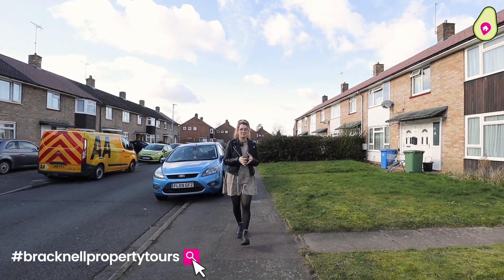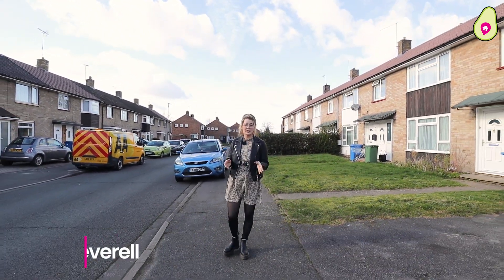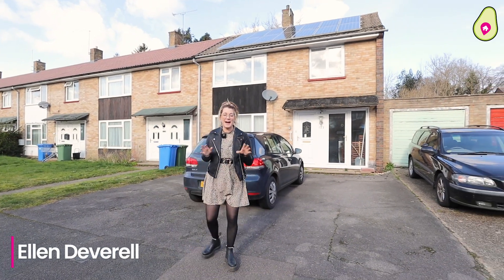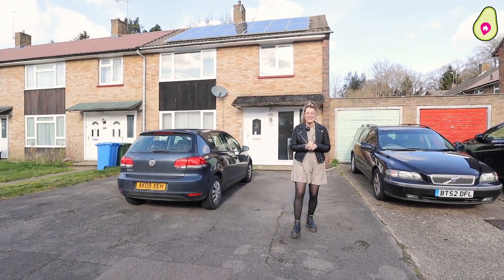Welcome to another edition of Bracknell Property Tours. Today we're in Harman's Water, specifically Calfredis Way. Behind me we've got a three-bedroom home with bags of potential, but let's go find Sanjay and he'll give us a show around the area.